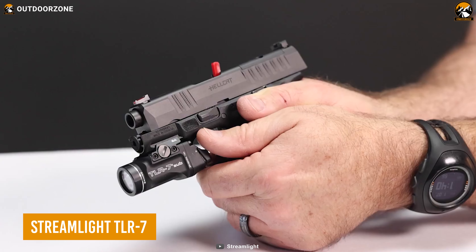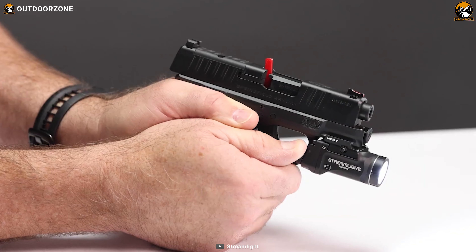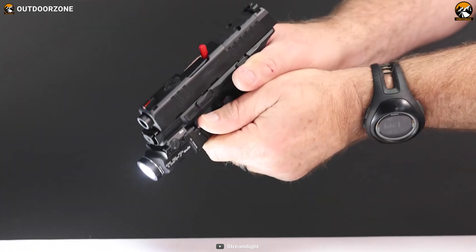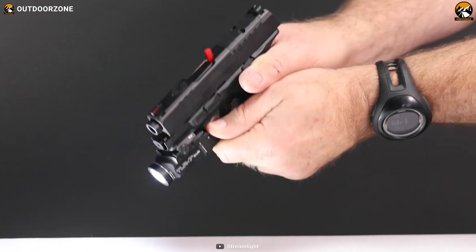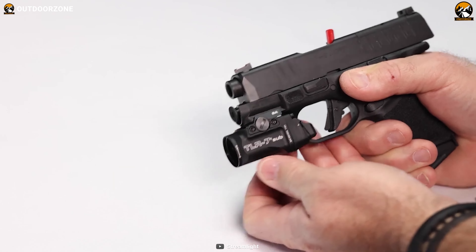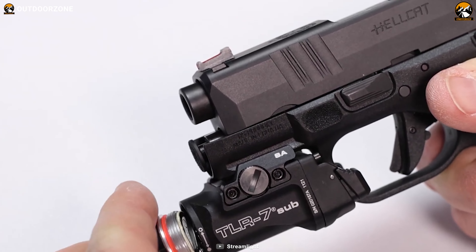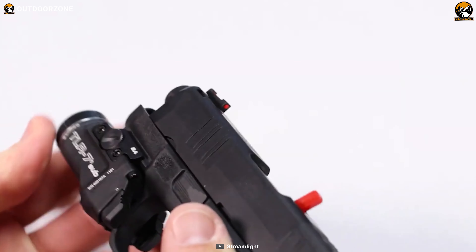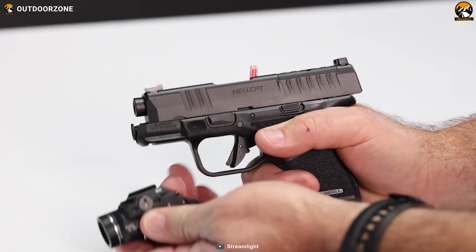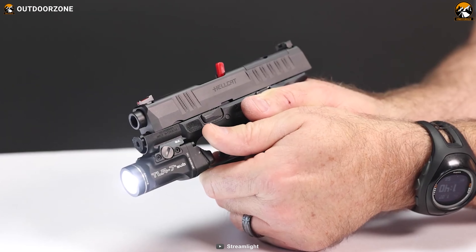This is the Streamlight TLR7, a powerful flashlight to prepare anyone to face anything in the darker situations. This bright flashlight delivers optimum peripheral illumination in emergencies. Its integrated battery ensures a prolonged user experience without any charging interruptions. Plus, with the benefit of quickly attaching and detaching with any other tools, the Streamlight TLR7 becomes essential to improve your shooting experience.